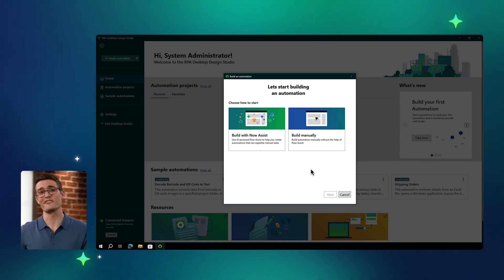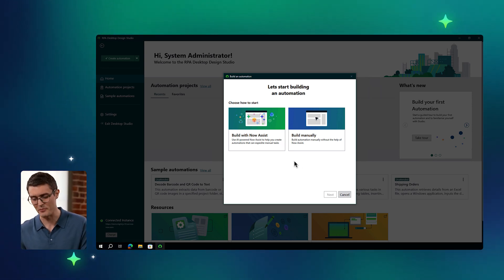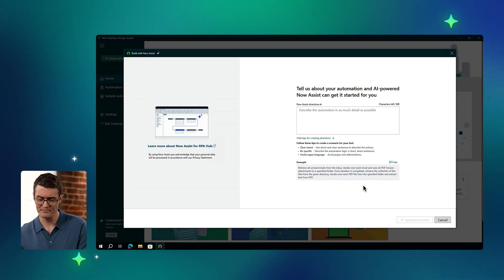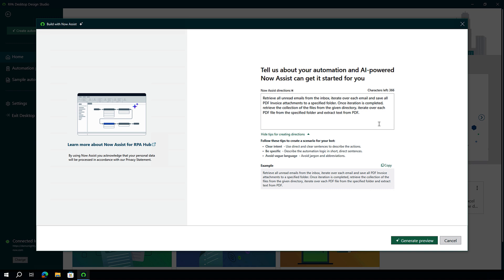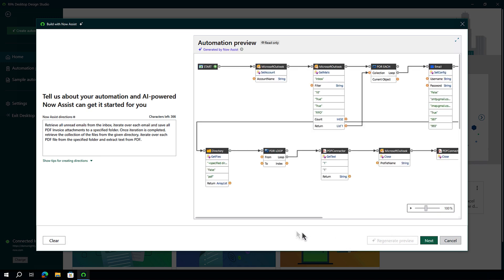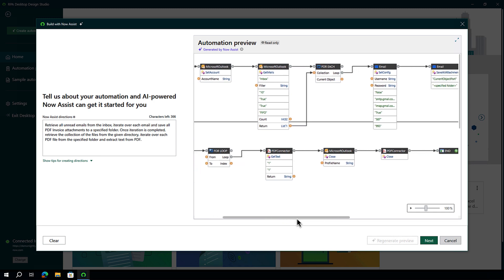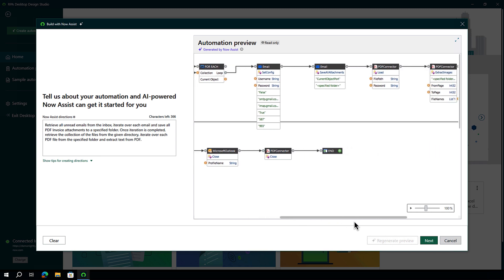From RPA Desktop Design Studio, we begin the process by selecting the Now Assist option. We then simply add in the automation requirement into the input prompt. We've provided our use case as input to the LLM, and what we'll create is a way to receive invoices from multiple vendors sent via email, save them to a folder, then process each invoice to extract the text. Prior to bot generation, RPA devs and automation teams had to manually design the bot-based automations or make use of existing templates. With RPA Bot Gen, we're able to design a specific bot using natural language, dramatically speeding up the bot development process.